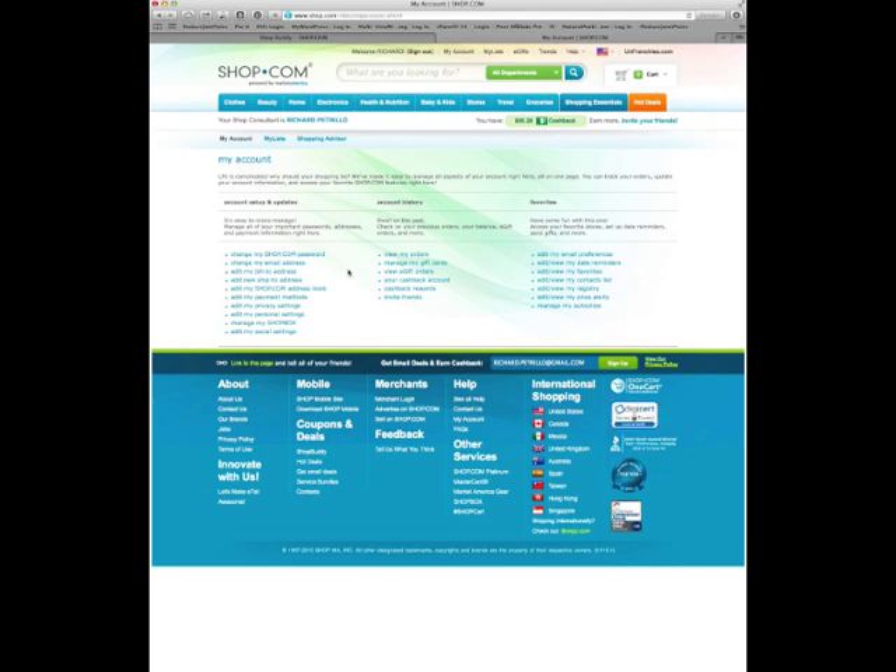That will bring you to your My Account page. This is where you can view your orders, manage gift cards, and request a check. If you've got $95 in cash back, you can come to this page and request a check and they'll go ahead and mail it to you.